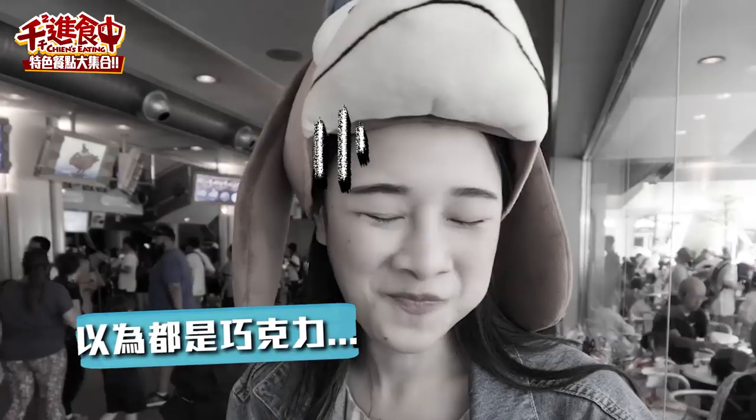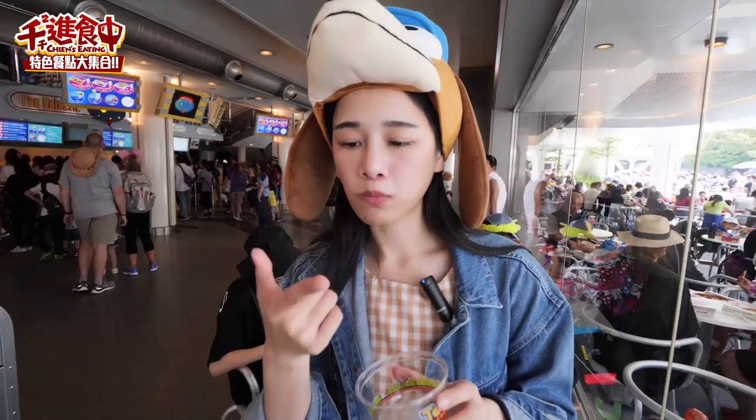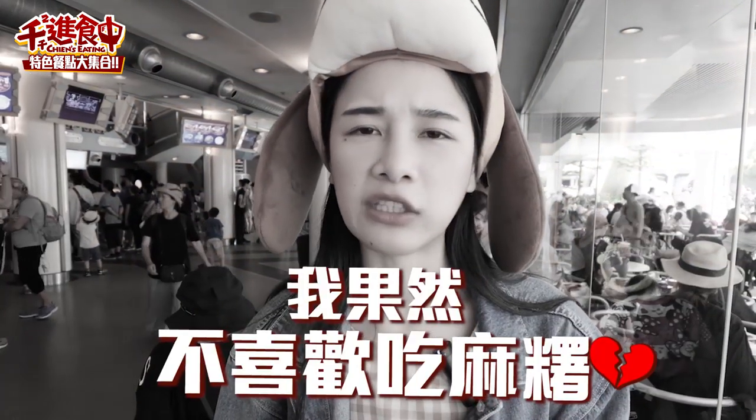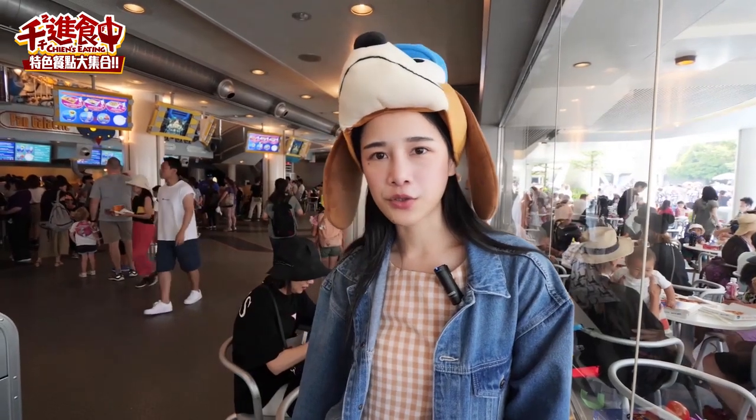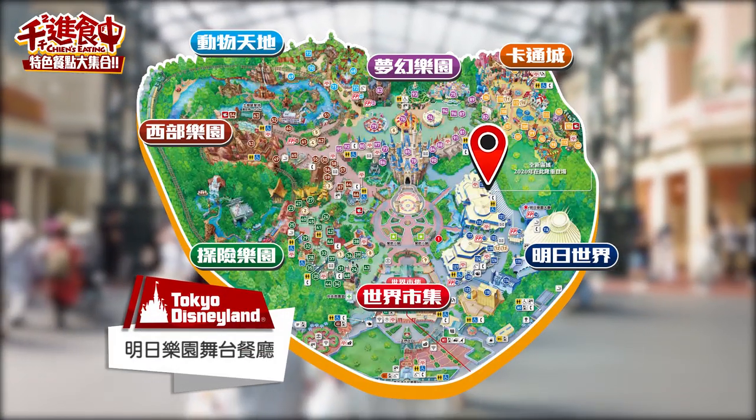咬沒多久就會斷掉，但它裡面包巧克力有點奇怪，而且巧克力吃起來是比較偏向小孩子喜歡吃的那種。我覺得這邊很值得來耶，因為機器其實很漂亮，很適合帶小孩子來。這顆內餡是草莓口味的，這顆是卡士達醬。我果然不喜歡吃麻糬，連續吃三顆我還是沒什麼感覺。那我們就繼續前往下一間——明日樂園舞台餐廳。